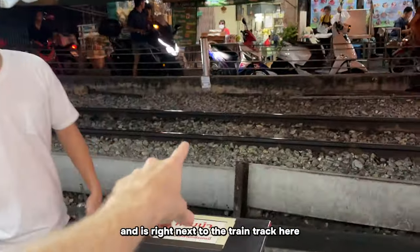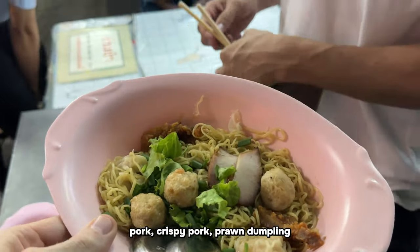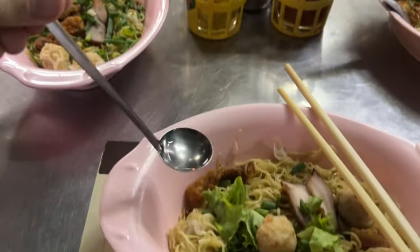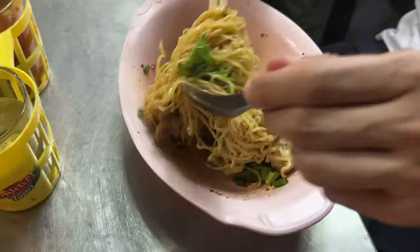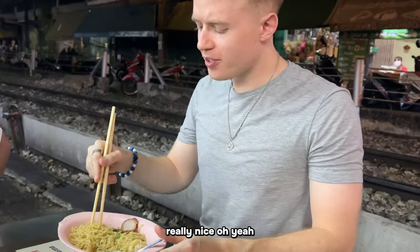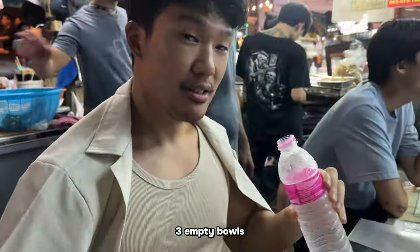We're seated right next to the train tracks for the next stop - extremely close. Food arrives: noodles, pork, crispy pork, prawn dumpling and a prawn bowl with vinegar. We mix it all up and tuck in. Three empty bowls later - so good. 'Aroy mak!' Very delicious.